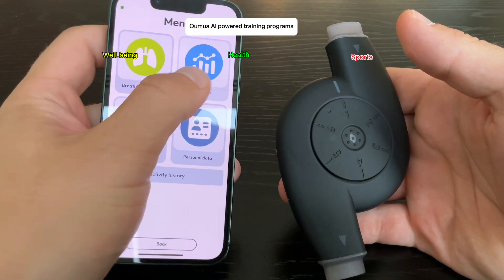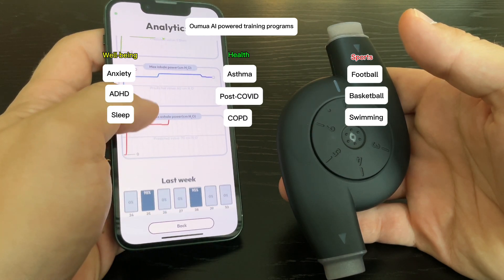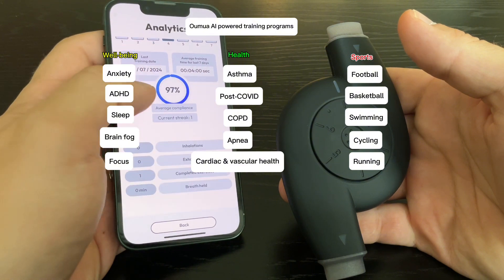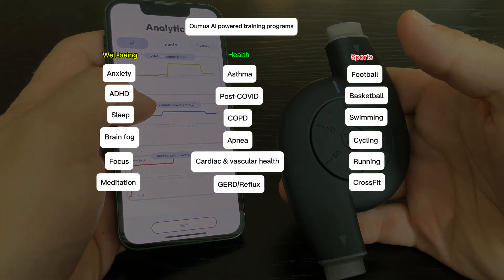Your breathing muscles will get stronger, which is super beneficial for health, well-being, and athletic performance. Oumuwa is a smart and intuitive device that will help you increase lung capacity and endurance, get rid of brain fog, recover faster, and become better at any sport.